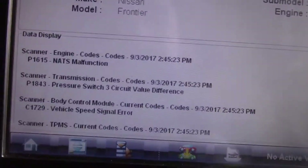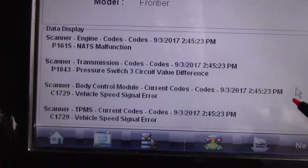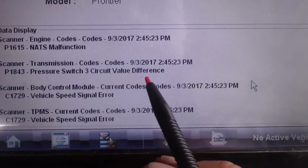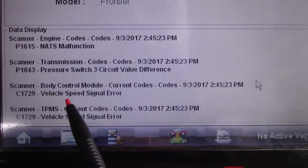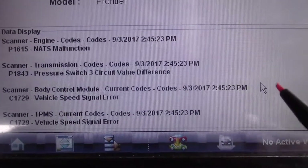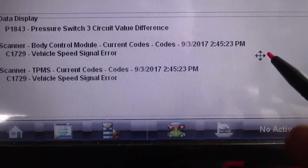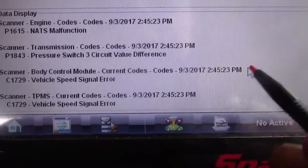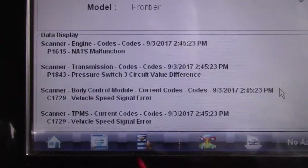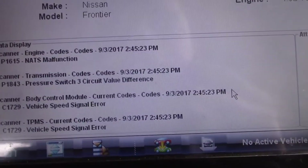These are the codes I pulled up that day: pressure switch 3 circuit value difference, body control module vehicle speed signal, and TPMS.